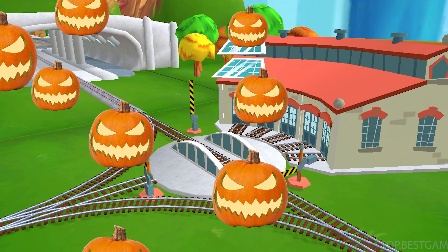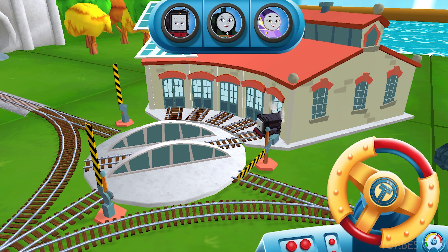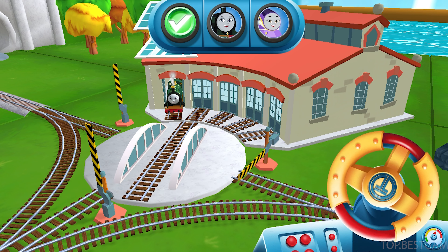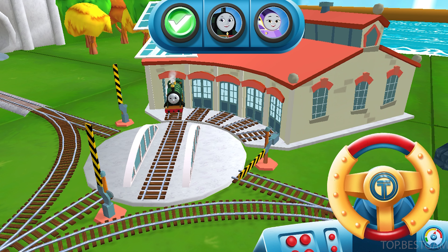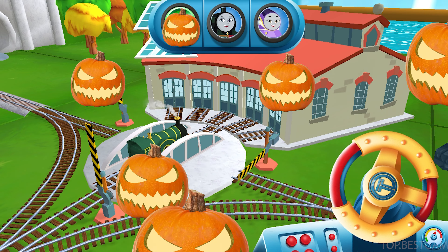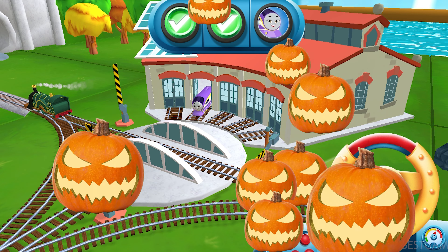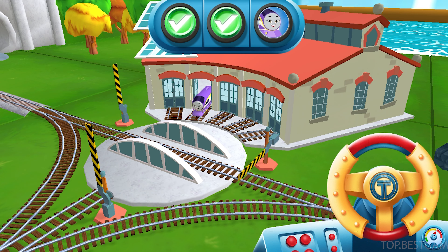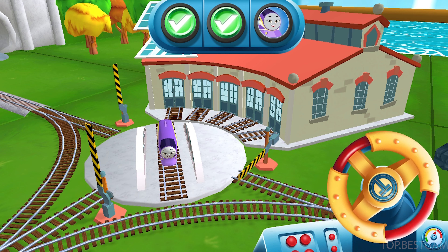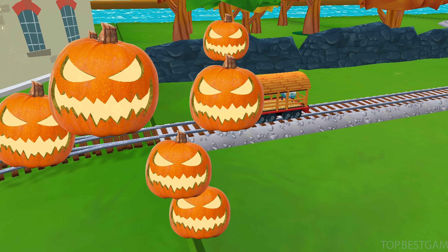We can't wait to get started! Use the wheel to spin the track! Just spin the wheel — well done! Great! Thanks a lot for your help!